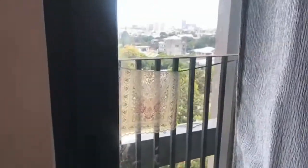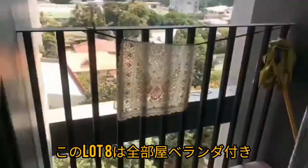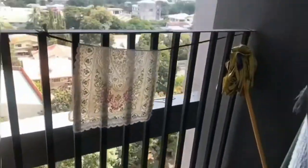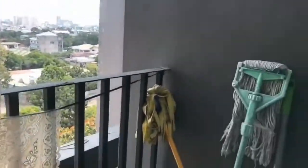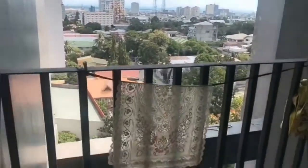All units here in Lot 8 have a balcony, so if you want to get some fresh air, you could just open the sliding door and enjoy the city view. Oh, what a perfect day today!